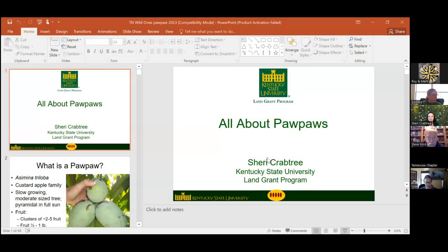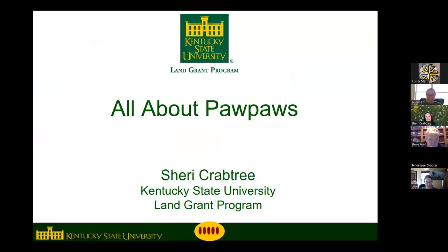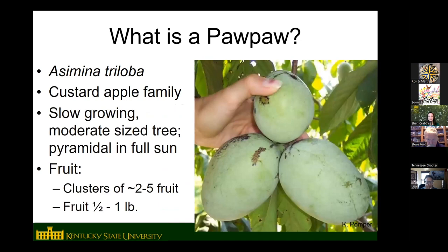My name is Sherry Crabtree. I'm a horticulture research and extension associate at Kentucky State University, which is in central Kentucky in Frankfort, kind of between Louisville and Lexington. We work with different native fruits and nuts, but probably 90% of what I do is pawpaws. We're actually the only university in the world that has a full-time program devoted only to pawpaw.